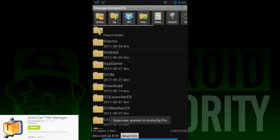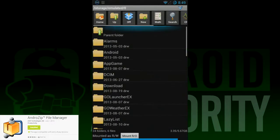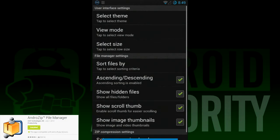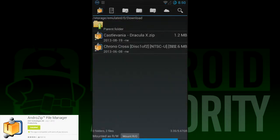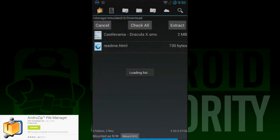Next up is AndroZip. It is yet another one of those Android relic apps because it's been around forever — so long, in fact, that it still carries an outdated Gingerbread interface, but that's okay because it doesn't affect the functionality at all. Like many others on this list, AndroZip can do more than just create and extract packages. It has a task manager, a root explorer should you need one, and a few other assorted tools.